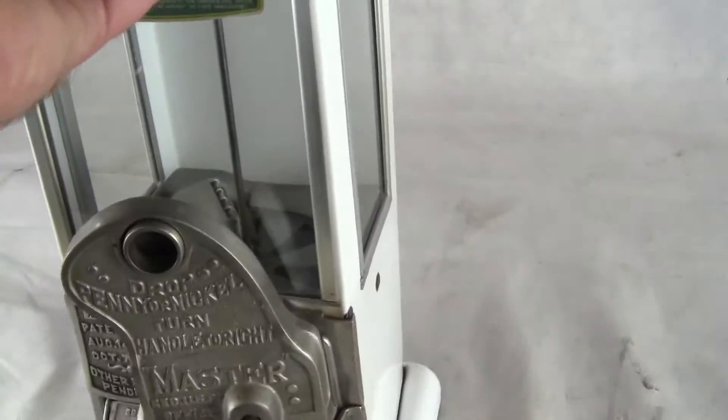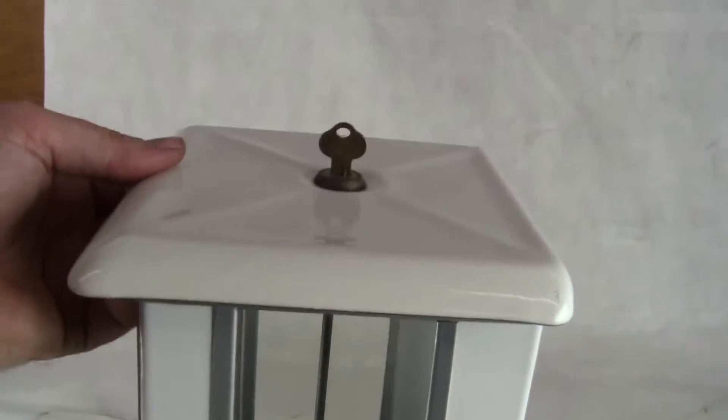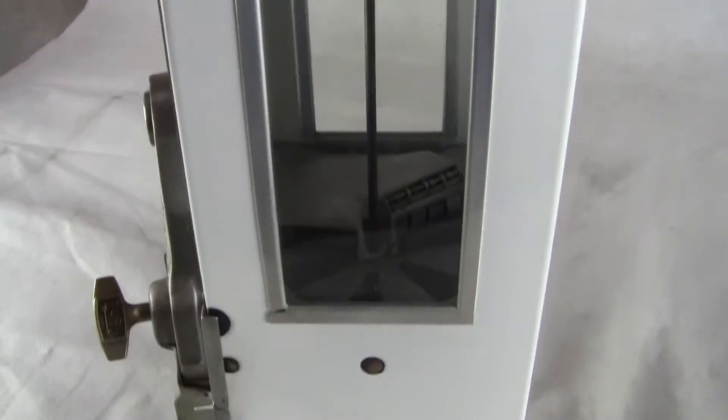Excellent condition. There's been a little bit of white touch-up right here, and a little spot back here that you can barely even see. It's just an excellent match job. Comes with a key — one key fits both locks. Original locks, no other chips in the cabinet.